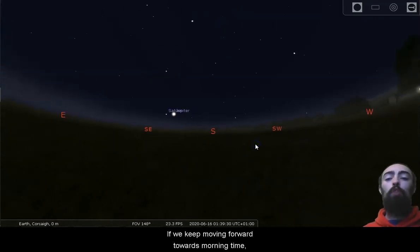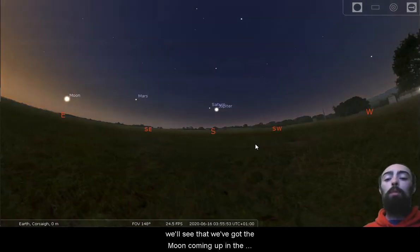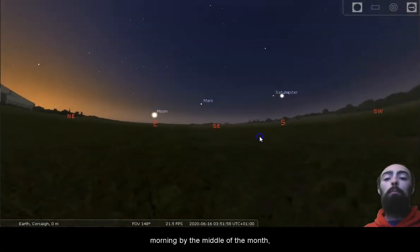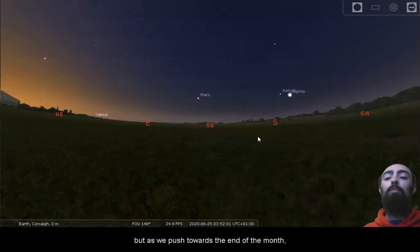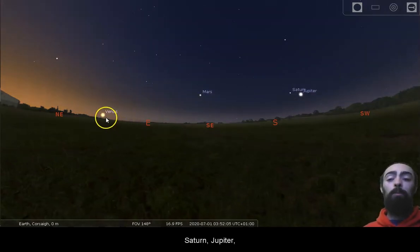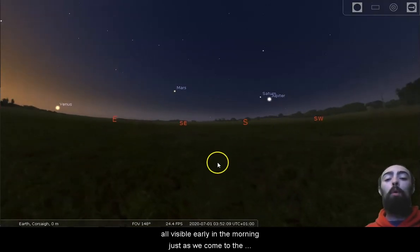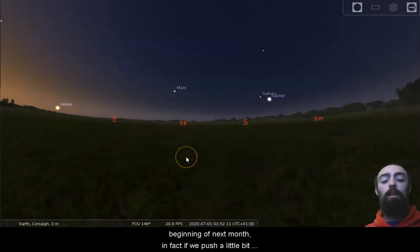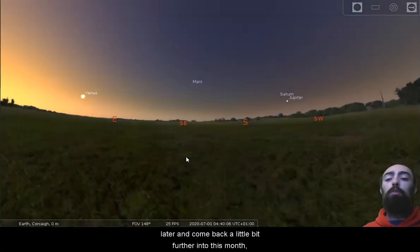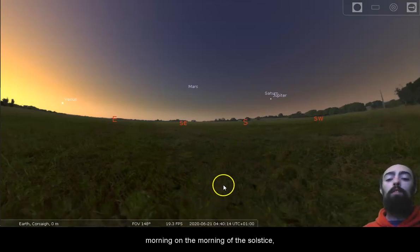Keeping forward towards morning time, we'll see the moon coming up in the morning by the middle of the month. As we push towards the end of the month, Venus will also be up in the morning. So here we have Venus, Mars, Saturn, and Jupiter all visible early in the morning as we come to the beginning of next month. And if we push back a little further into this month, Venus and Jupiter are both there in the morning on the morning of the solstice.